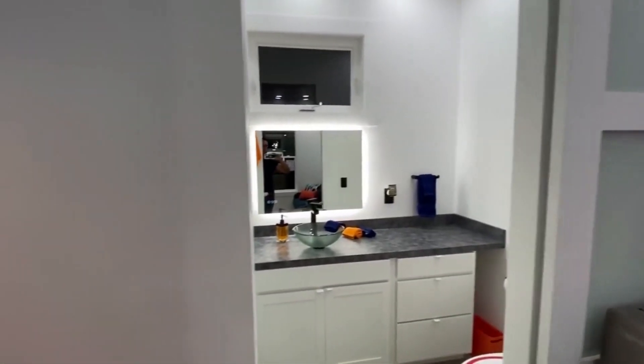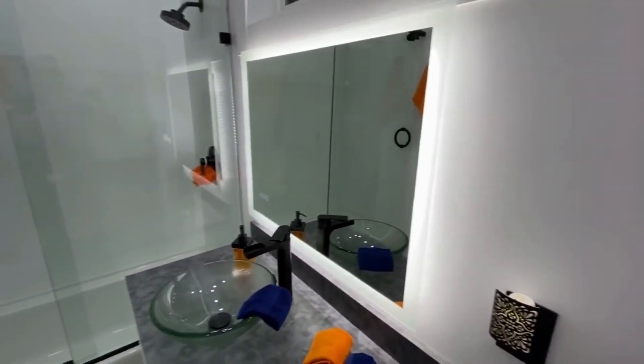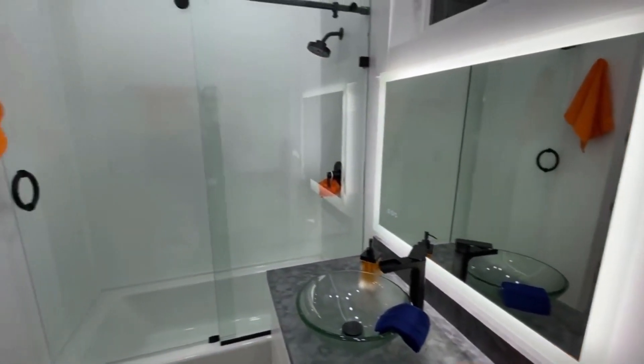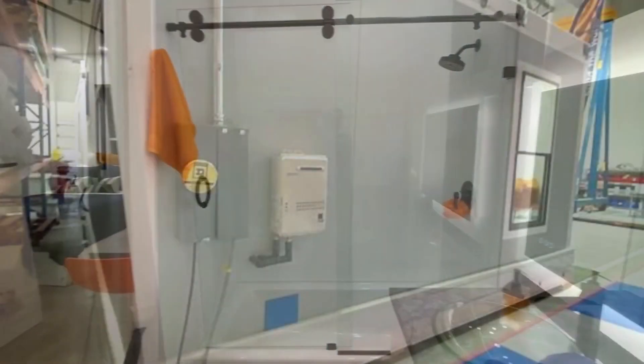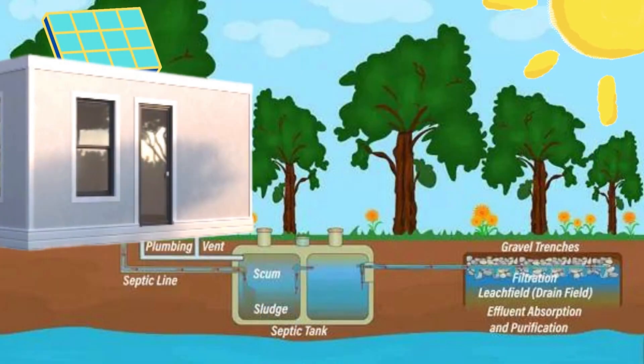Plumbing, electric, and HVAC all come pre-installed in your Boxable and are designed to work with any utility setup, whether traditional or off-grid, so you can easily connect to solar panels, generators, water tanks, and pump systems.